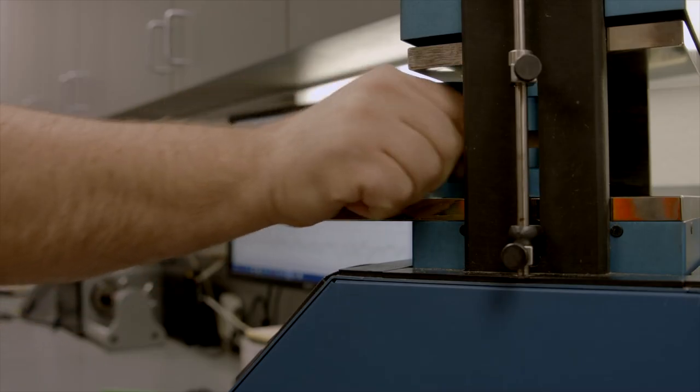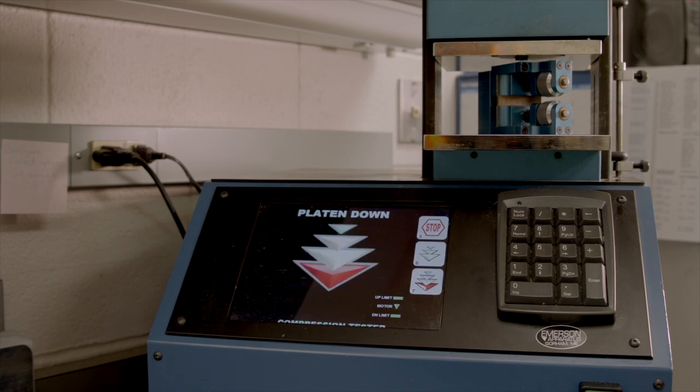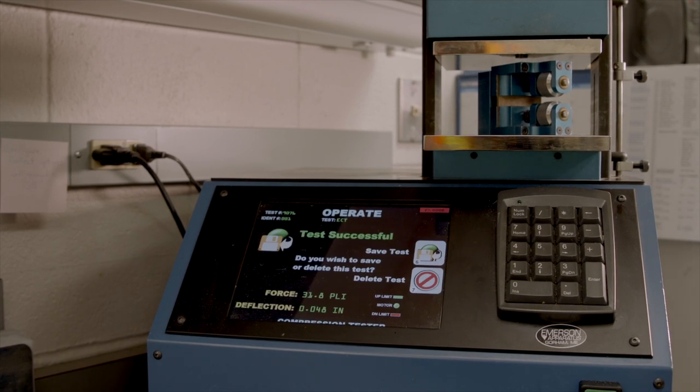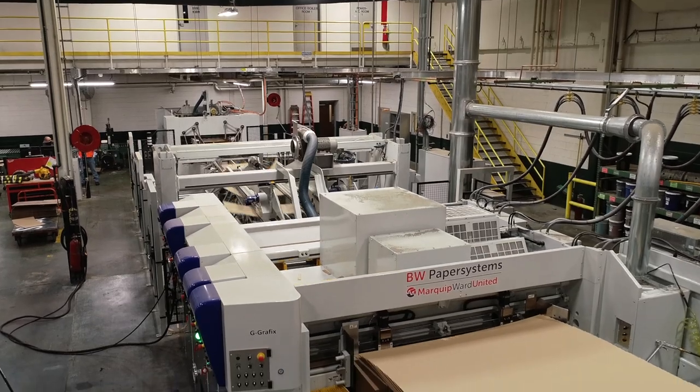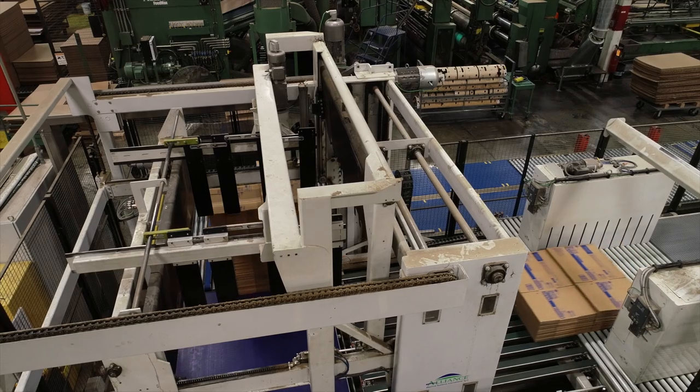In addition, our quality lab continually monitors all product to ensure that it meets SPC guidelines. Upon approval, your containers are manufactured within our state-of-the-art highly automated production facility.